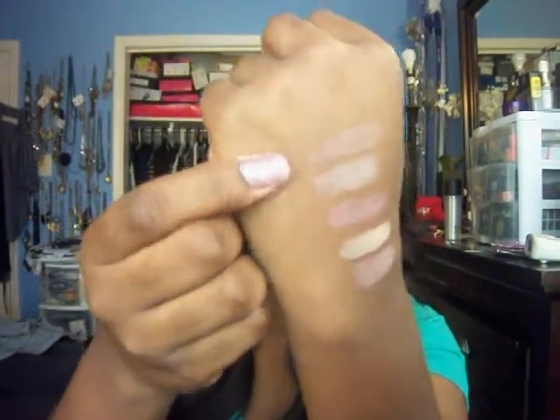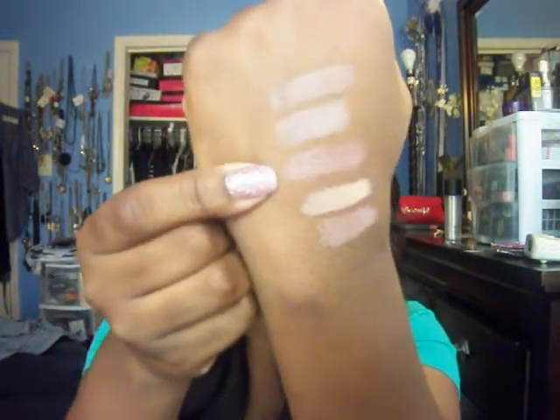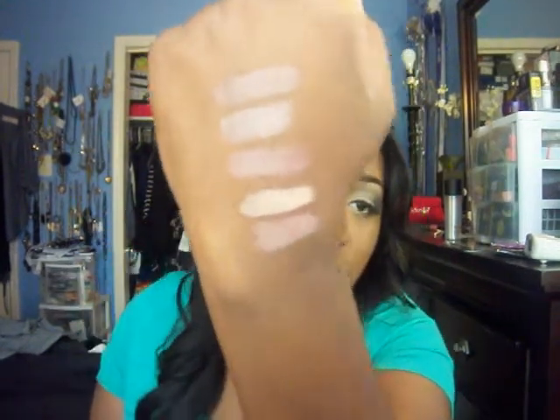So once again, this is Hermes by NYX in the round lipstick, this is Hue, this is Viva Glam 5, Viva Glam Gaga 2, and Marquise D from the Wonder Woman collection. Those are my top five nudes.